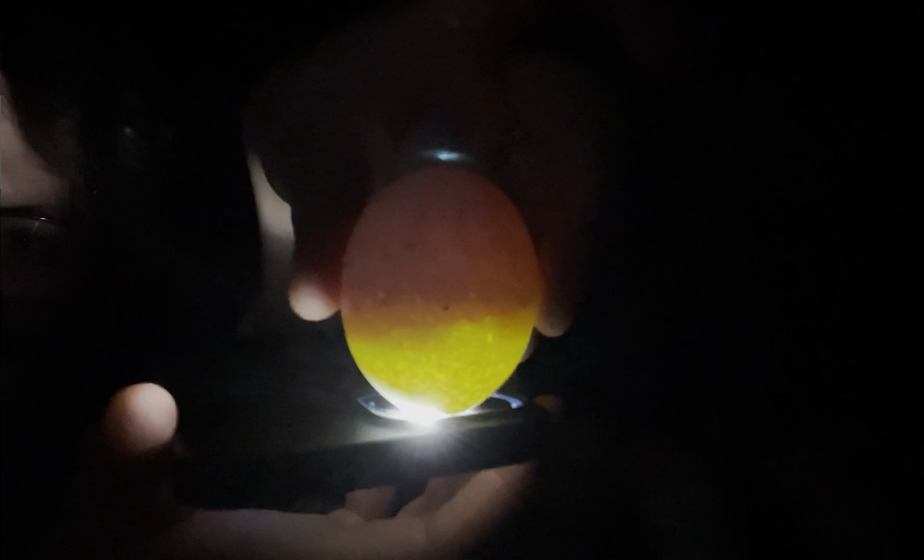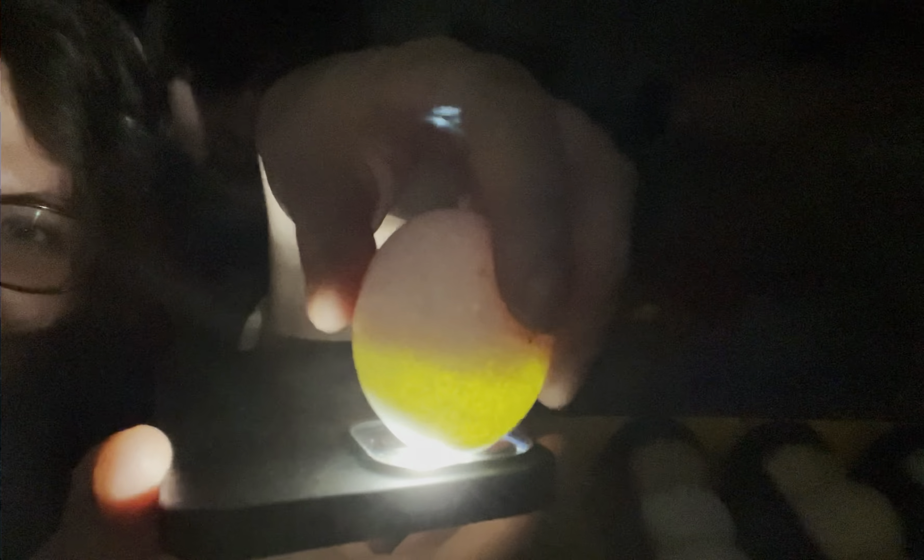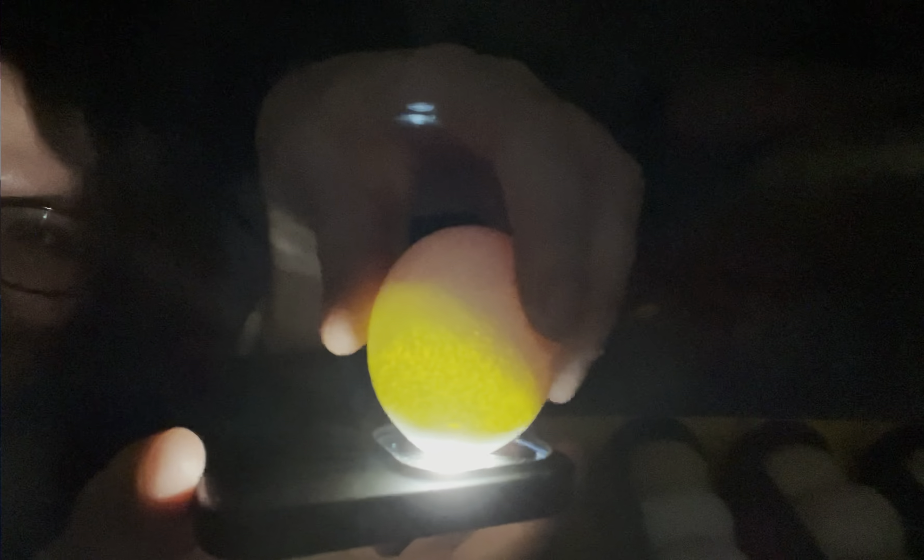We've got it — it's lovely. There are so many blood vessels in there. Another brilliant, well-forming embryo in that cream legbar. And as for that one that cracked — is that egg now egg-stinct? Terrible pun!